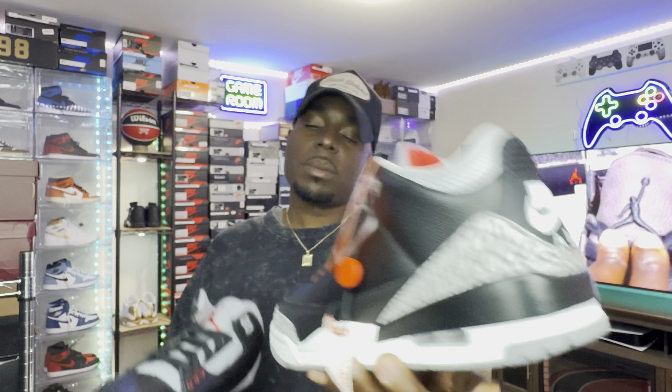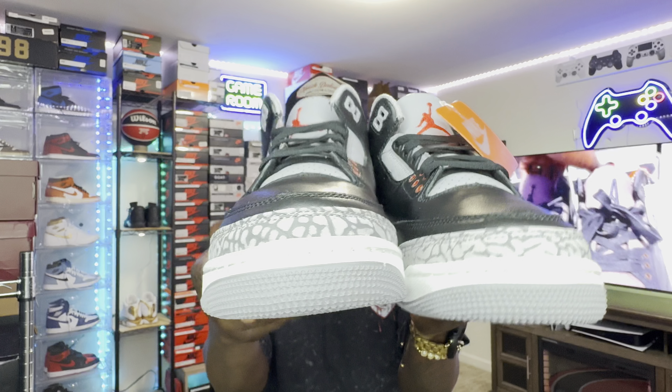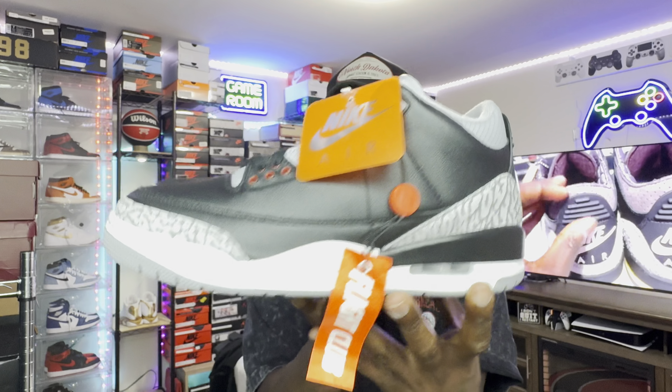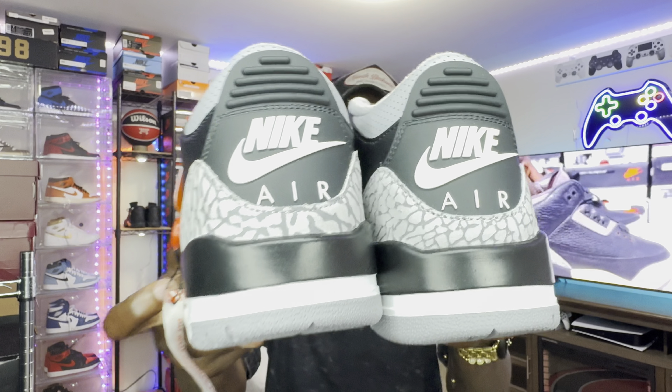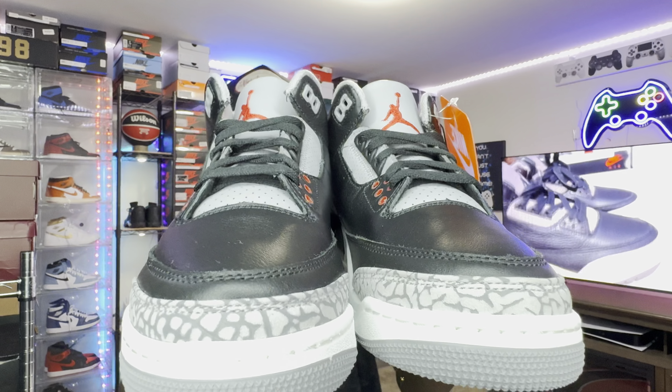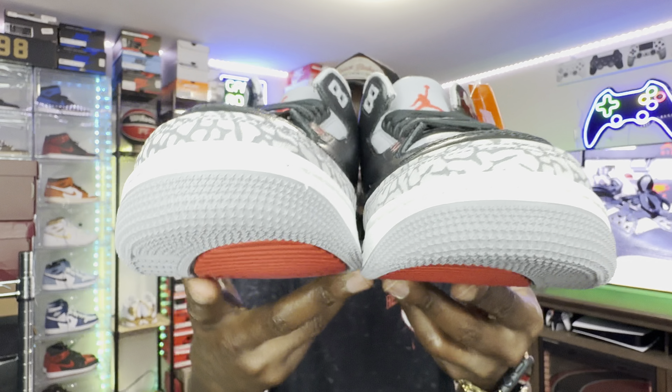Take a look at these — your boy did secure them from Flight Club. Hit that thumbs up and leave me some feedback below. I will tell you, every pair is going to come a little different. I see some quality control issues — the elephant print on the back is different between the left and right shoe, possibly made in two different factories. The elephant print on the toe box is a different color, but I'm still going to rock them.